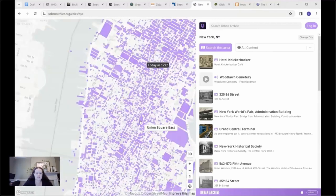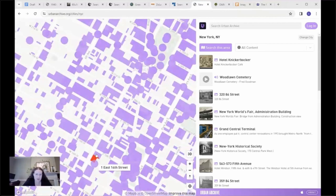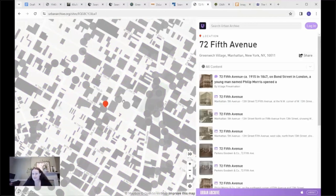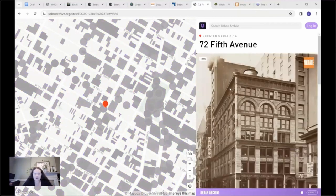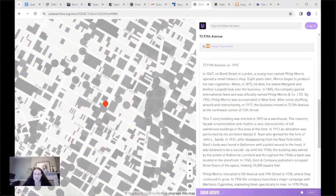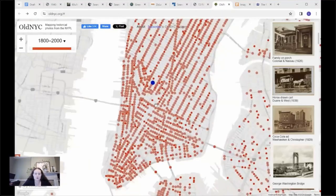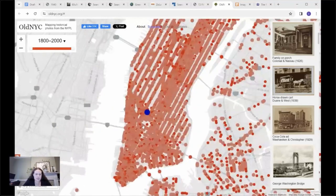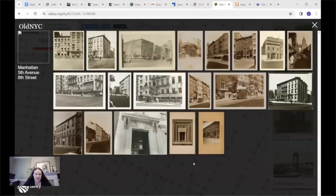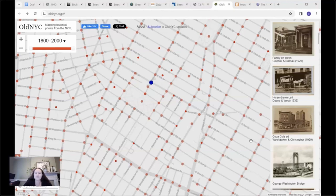The next resource is called Urban Archive. Several organizations, including Village Preservation, have uploaded their historic images and other information to this map. If you click on any of the buildings that appear in purple, there'll be some historic images and information. For example, here's 72 Fifth Avenue with a photo from 1915 from Village Preservation. A similar resource is the Old New York City map — a variety of historic images geotagged to different corners. You can click around and explore how the city has changed over time. I'll be sending links to all of these resources.